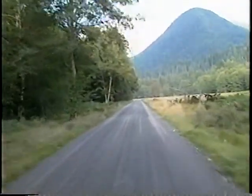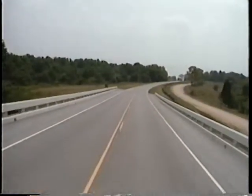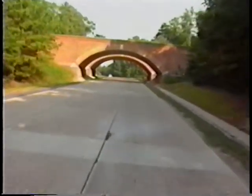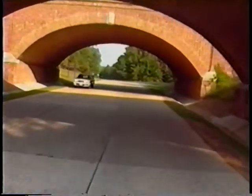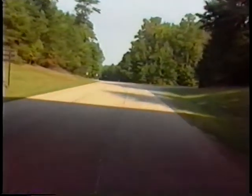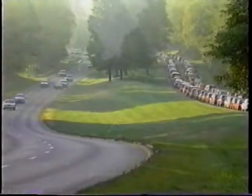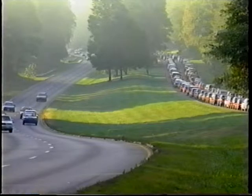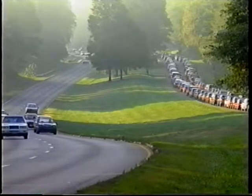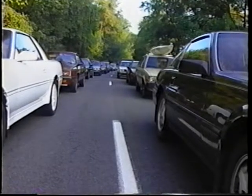Of course, not all roads requiring aesthetically pleasing roadside hardware are rustic pathways through the wilderness. Some roadways are interstate parkways that provide transportation access to facilities as well as the beauty of the surroundings. Some roadways that must coordinate aesthetic beauty with their transportation function are located in congested urban areas, like this parkway near Washington, D.C.